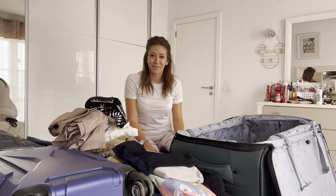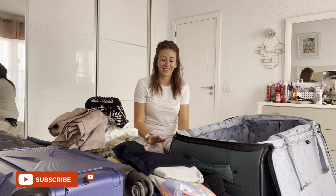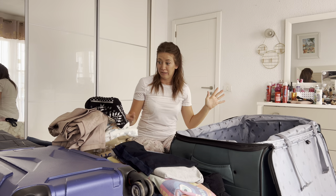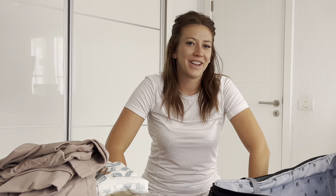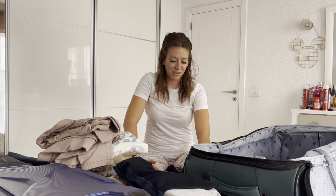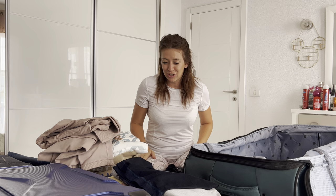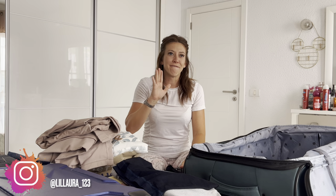Good afternoon guys, you've asked for it from the last two trips to Florida, so we're doing it today — we're doing a packing video! As you've guessed, we're going to Florida. I am so excited. First things first, the bed looks a mess, it looks quite scary, but it's not. I've got my handy notebook with everything in it and I'm going to show you everything about my packing process.